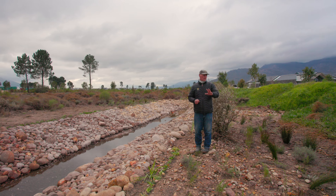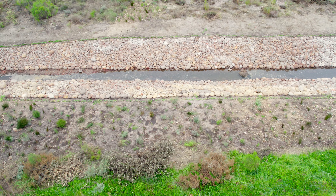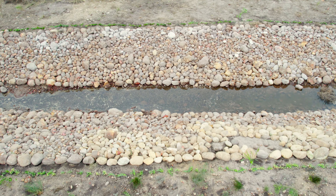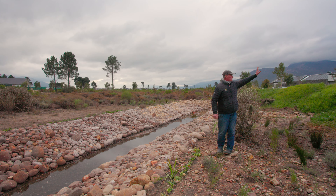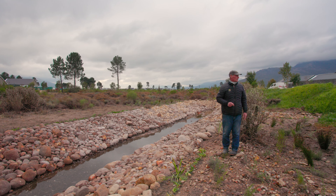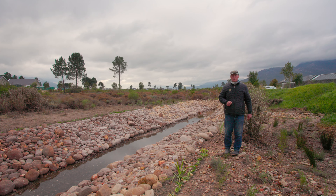Yesterday we planted in the region of about 800 plants here. Next week we'll start on the other side, and then on the other side of the berm, once they've stopped with the stormwater channel excavating, we'll do that one as well.